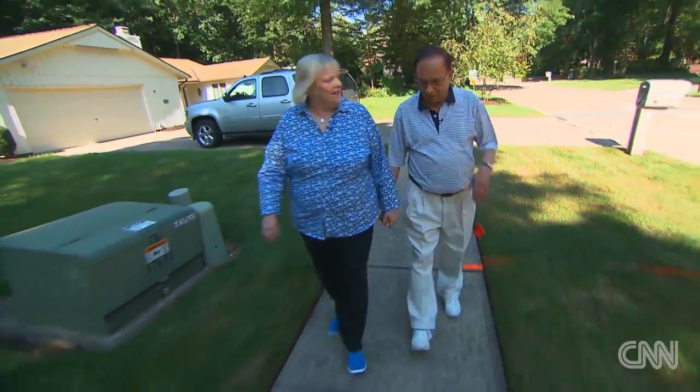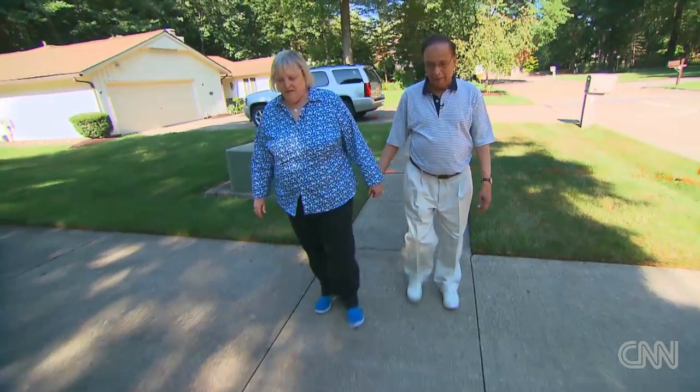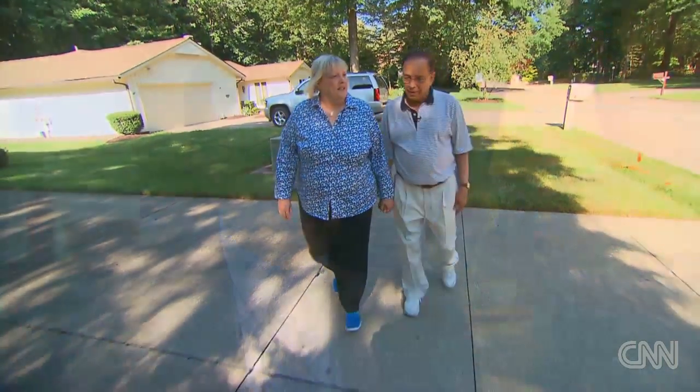Pat Padwarden relishes his daily walk with his wife Lori, because not too long ago he could barely even make it across a parking lot. He was huffing, his face was all red, and anybody walking by would say, 'Do you need any help?' He insisted he was okay.